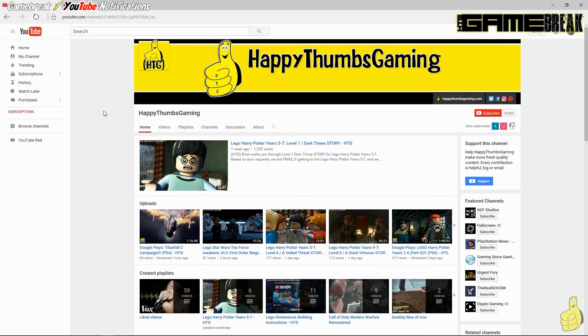So as you guys know, if you guys like content on YouTube and you want to subscribe to get more of that content from that creator, you're going to want to click the subscribe button as you see here. Now a recent feature addition — and I say recent in like the last year or so, this is old news I guess, but it's totally new to me — but when you click the subscribe button, it actually gives you a new icon, this little bell here. And you can see on the right, we have now subscribed and are following Happy Thumbs Gaming, but we have not activated notifications.